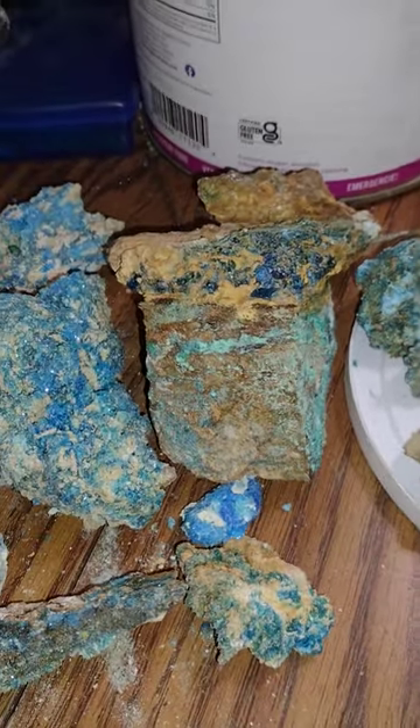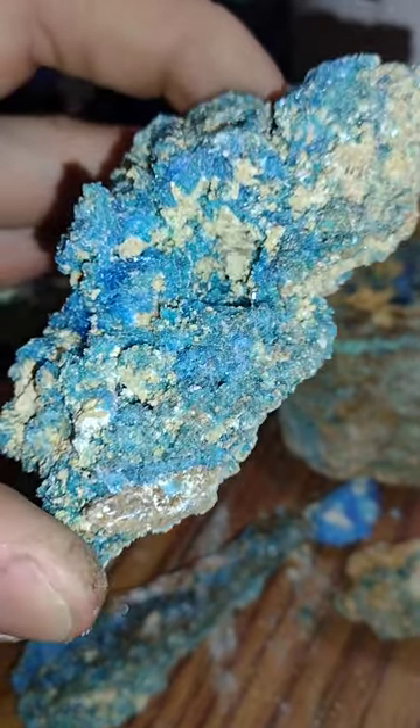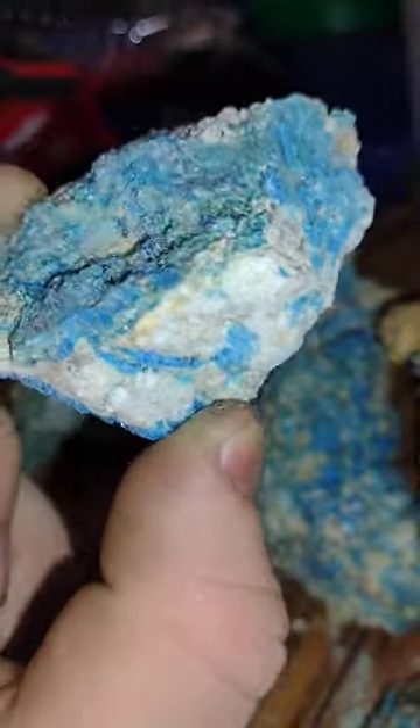Chalcanthite is a rare copper sulfate mineral that's most well known for forming these just deep, deep electric blue crystals. But it can also form more botryoidal, bubbly pieces — this one's a better example — and also form in basically sheets on rocks, or in cracks within rocks.